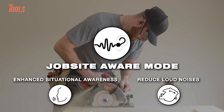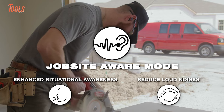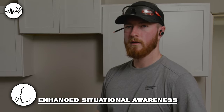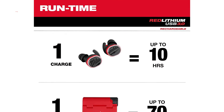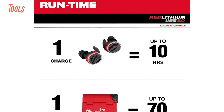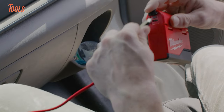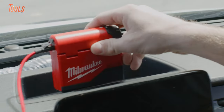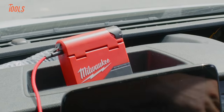Featuring the innovative jobsite aware mode, they provide situational awareness by dampening loud external noises, allowing users to maintain control over their surroundings. With an impressive 10-hour runtime on a single charge, these earbuds ensure all-day performance, while the Red Lithium USB case battery extends this to a remarkable 70 hours through multiple in-case charges.